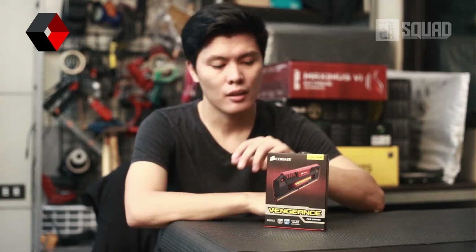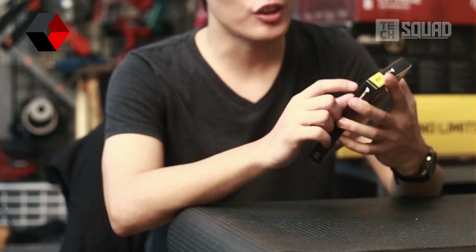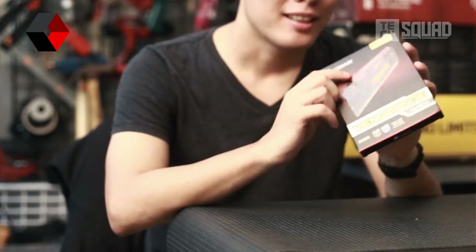Hi everyone, Bolton here and today you're watching Pinoy Unboxing the new Corsair 32GB Vengeance Pro Series memory.